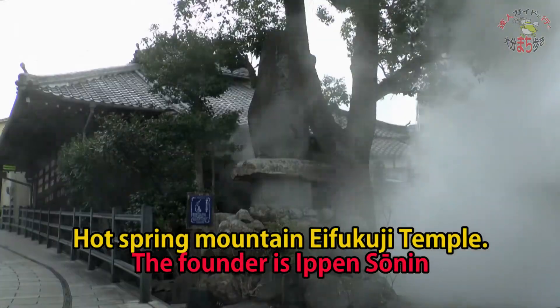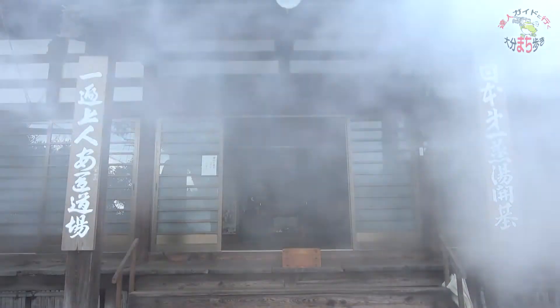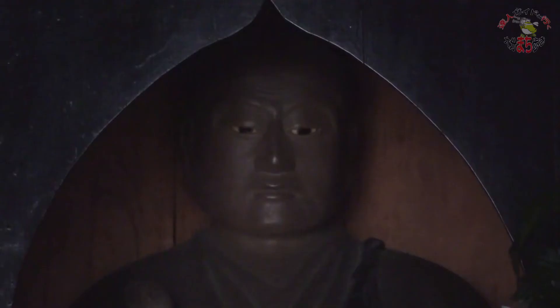Nationwide, this is the only temple located on the mountains of a hot spring. In ancient times, this place was considered as hell and called Jikokudani, as nobody wanted to get close to it. Yippen Jojin transformed this place into a hot spring and we are very grateful to him for creating the current Kannawa hot spring.